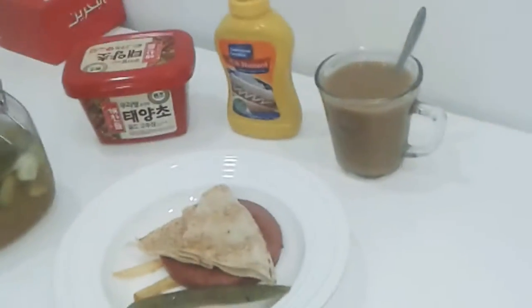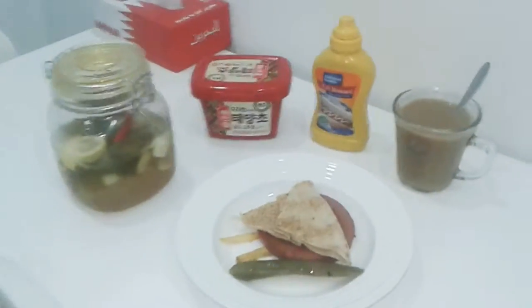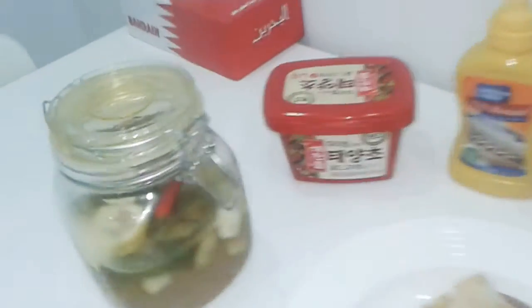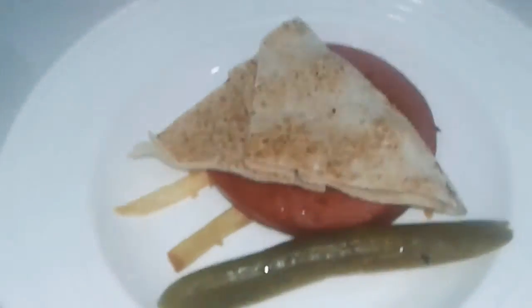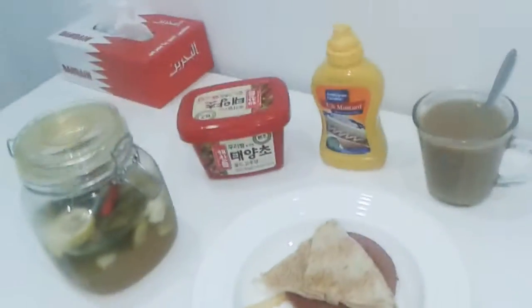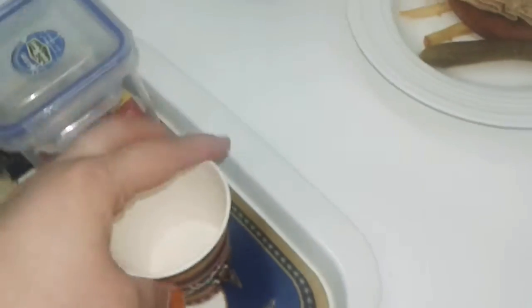This is my dinner tonight — just having some meat sandwich and some pickle. I had a pickle earlier. This is homemade, so I'm going to show you some things. This cup is a small-sized chai cup.